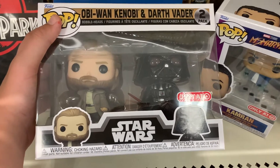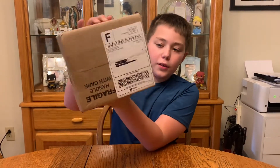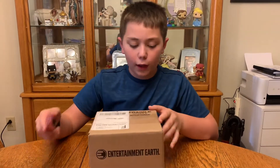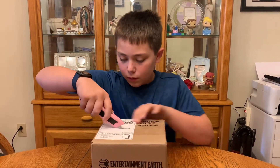I think I might get this, depends on what my mom says, but this does look pretty cool. Okay guys, so when we got home from Target, my dad found this package — it says Entertainment Earth, so I'm assuming it's the first Whatnot thing that I've ever won. Let's open this real quick.